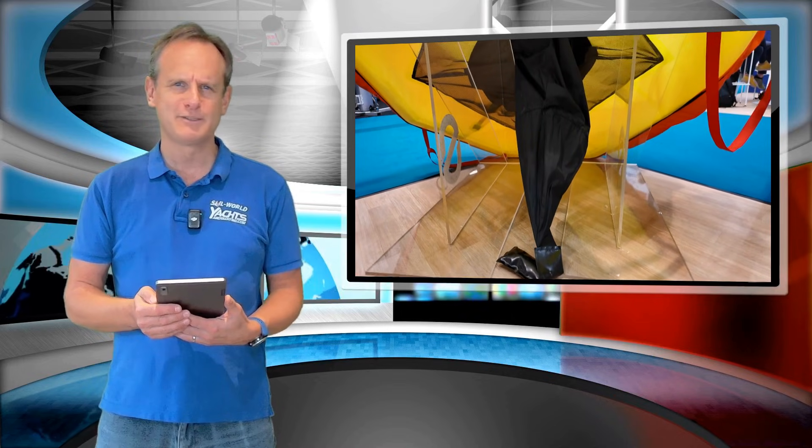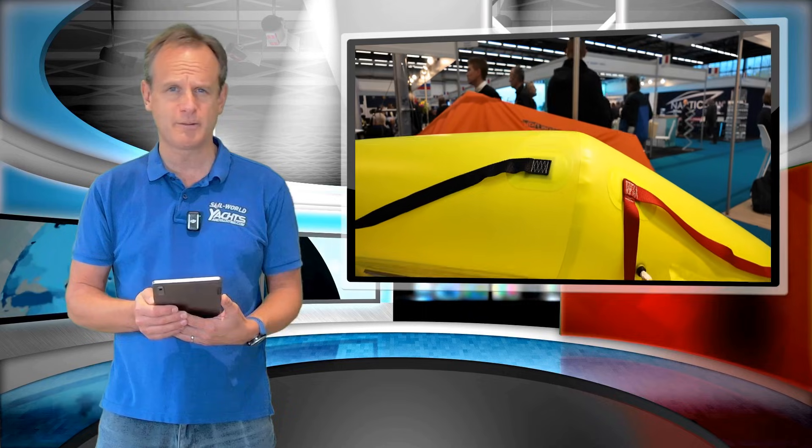We'll continue to bring you information about the latest products in the marine industry as well as from sailing events on this channel, so please subscribe and visit sailworld.com and yachtsnjoying.com for the latest news in the world of sailing.